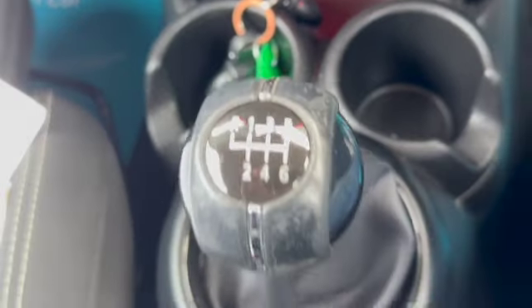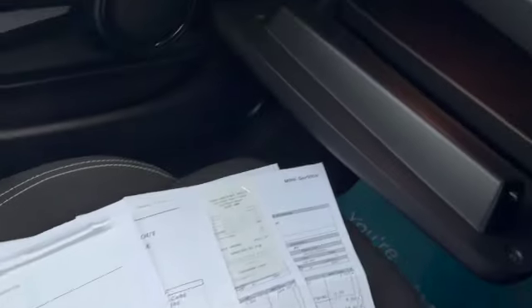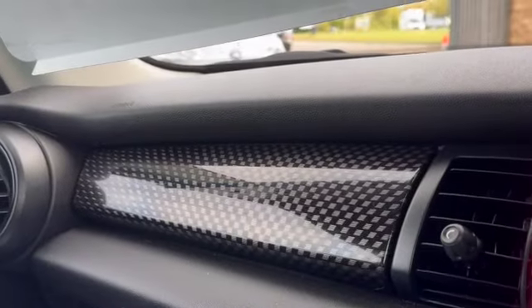You've got two sets of keys, a six-speed manual gearbox, and your Mini iDrive. There's a good-size glove box containing some of the service receipts and inspection receipts for the car.